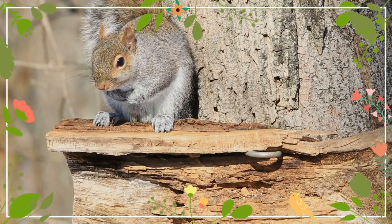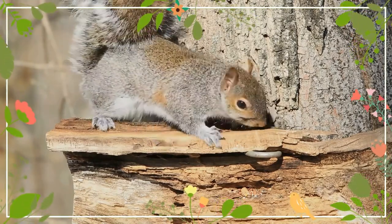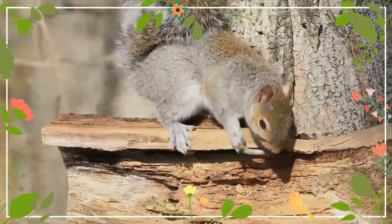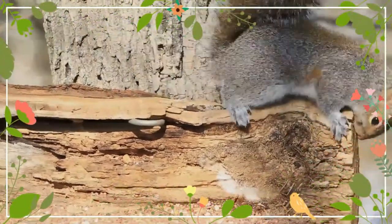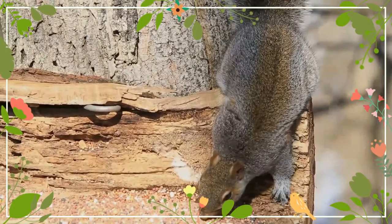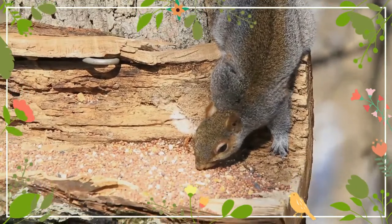Red squirrels are somewhat larger than chipmunks. The Douglas squirrel is morphologically similar to the American red squirrel but has a rust-colored venter and is restricted to the southwestern coast of British Columbia and the Pacific Northwest of the United States. The ranges of the American red squirrel and the Douglas squirrel overlap in southern British Columbia, northwestern Washington, and eastern Oregon.